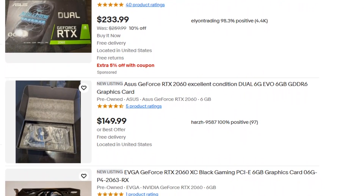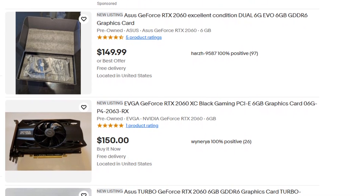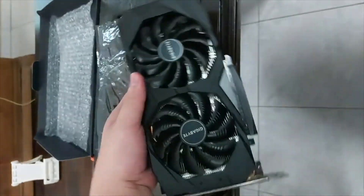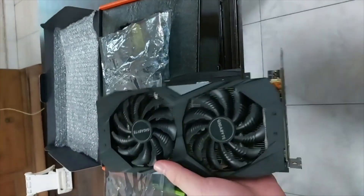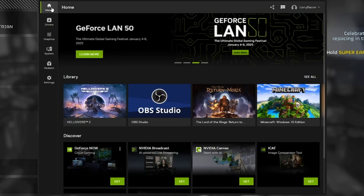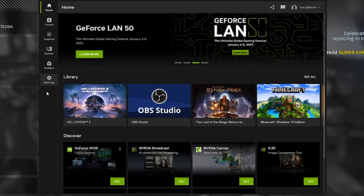And the best part? You can now find this card for $120 to $140 used, sometimes even lower. It's not a beast, but it holds its ground — especially for competitive titles like Warzone, Valorant, and Overwatch 2. Plus, you still get NVIDIA's driver support and features like Shadowplay and Reflex. Not bad for a 5-year-old card.